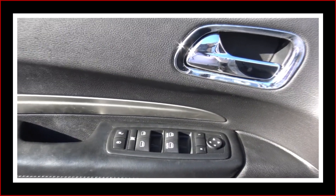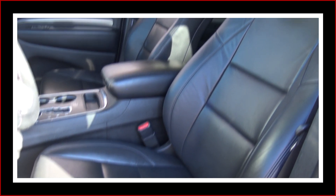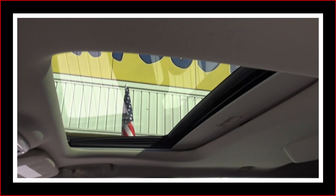It's got power windows, power locks, and power mirrors. The black leather interior is in awesome shape — there's no rips, there's no tears. It's got a full sliding power sunroof.